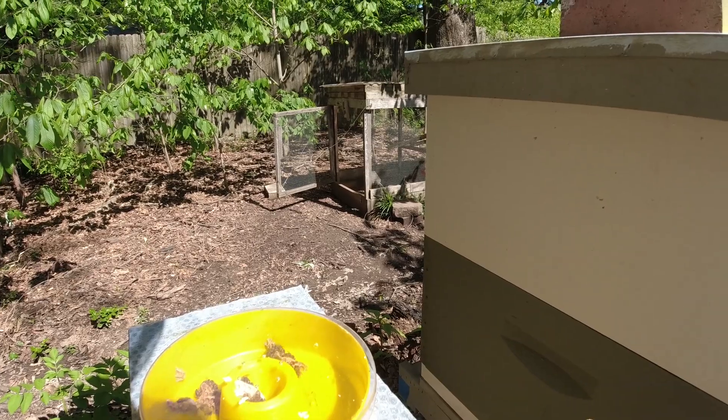Food and larvae, eggs all the way up to the outside perimeter. Oh wow, they really checked it out. They'll be capped the next time I get in here. All in the middle there — they're just about ready. This is drawn out really well too.